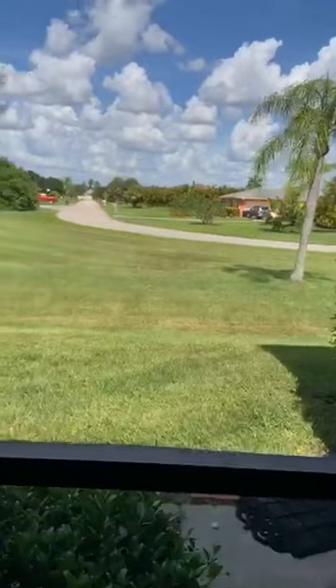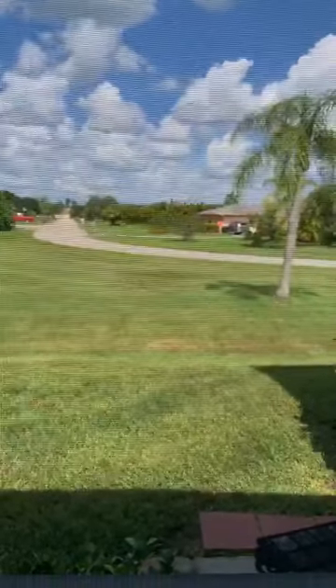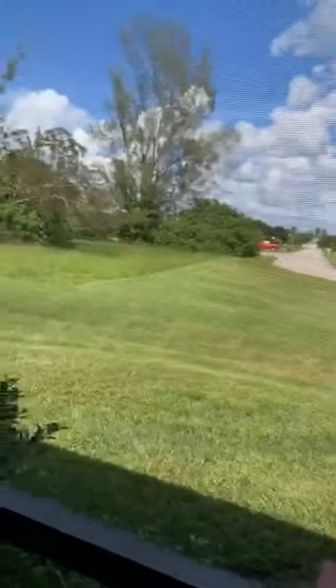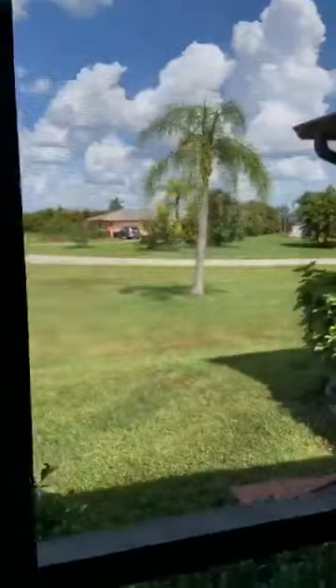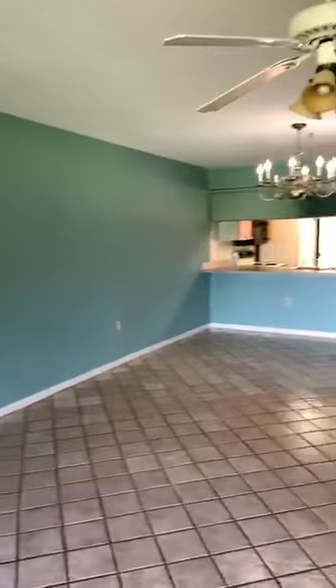It backs up to another gulf access community — I think it's called Kingsgate, if I remember correctly. That's all single-family homes, a separate gated community, but nice gulf access as well with single-family homes right behind you. It's a very nice, quiet, private area.